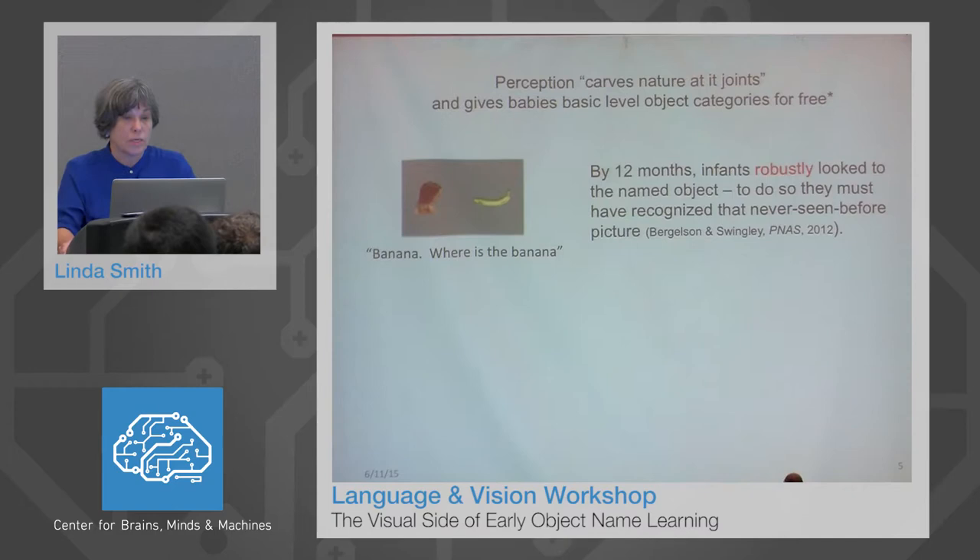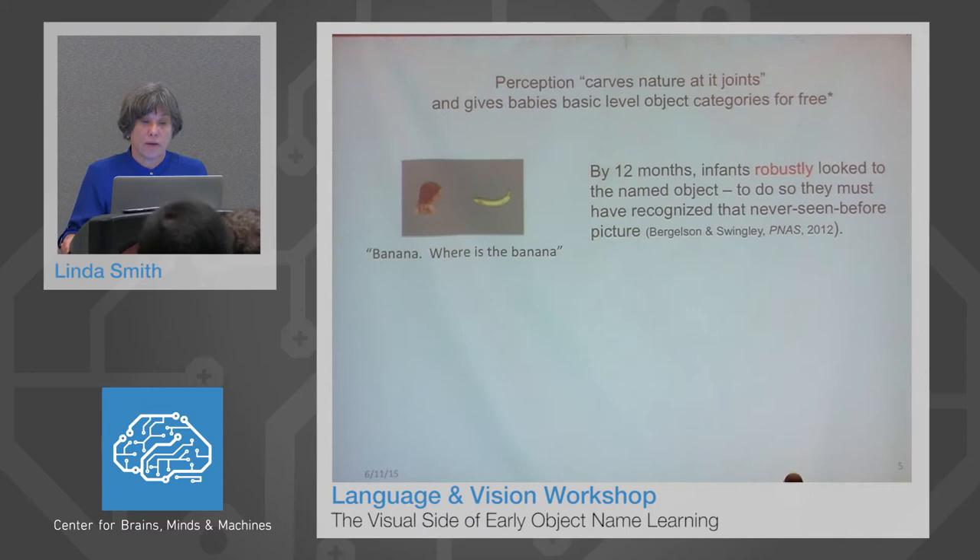There are lots of studies. I'm just going to give you a couple of examples. In a recent study by Burgelson and Swingley, they were interested in what object names babies know young. What they did was put pictures of objects on the screen, say a name of one of them — 'banana, where's the banana' — and then measure where the babies looked. By 12 months of age, infants robustly look to the named object for many object categories. Even nine-month-olds and six-month-olds do so reliably, though much more weakly and fragile.